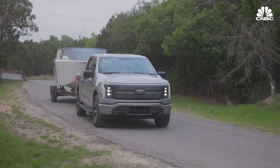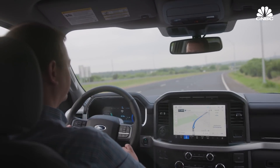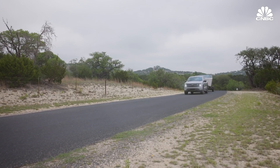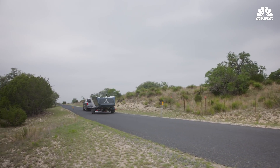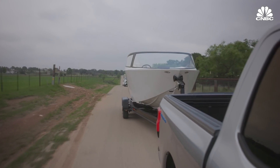Let's see how the acceleration is while towing 8,300 pounds. More than enough to help you merge into traffic on a highway while towing. The ease of use here is that there's no gear shifting, so you don't feel that jerkiness you would with an internal combustion engine. It's just very smooth, one pedal, and you can go.